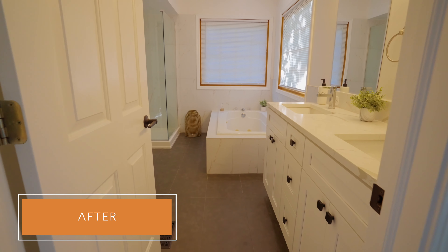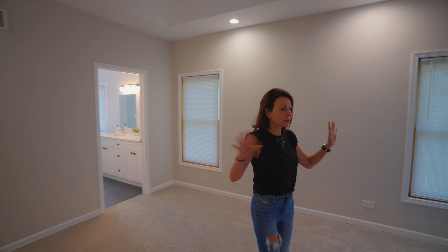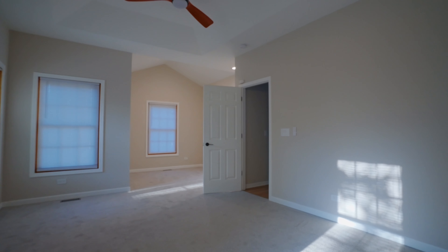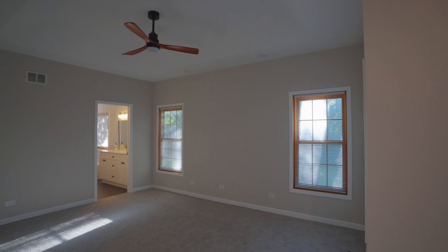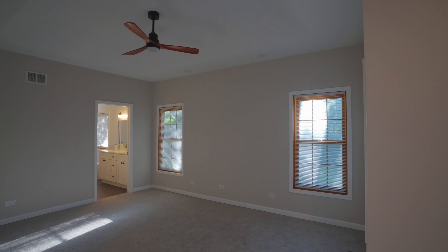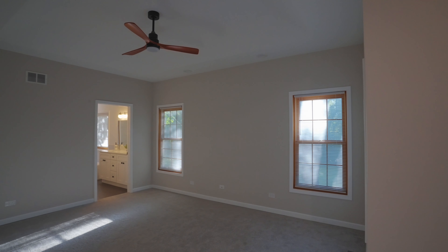I think we did a really good job on the kitchen — as they say, the kitchen sells the home. Now let me show you the primary bathroom suite. Wow — first of all, it's big and it has a separate seating area, vaulted ceilings, brand new fans, brand new canned lights, brand new switches and outlets. It smells good — I love the smell of fresh paint.